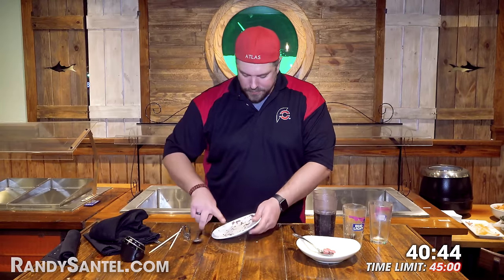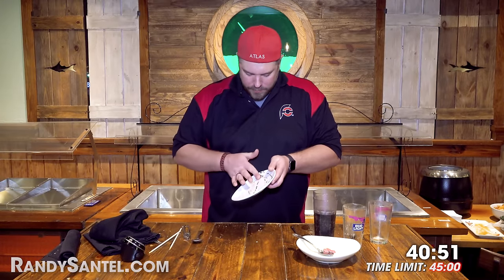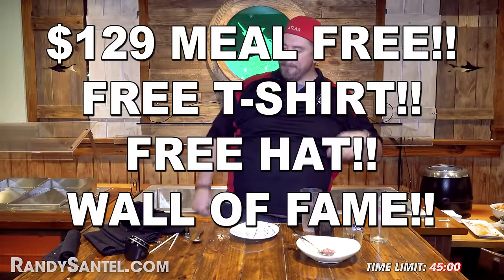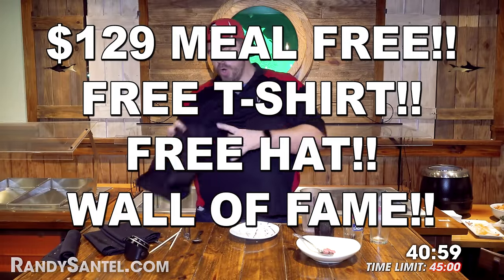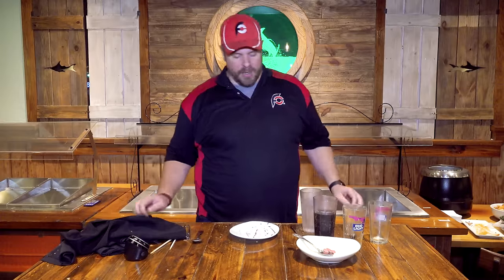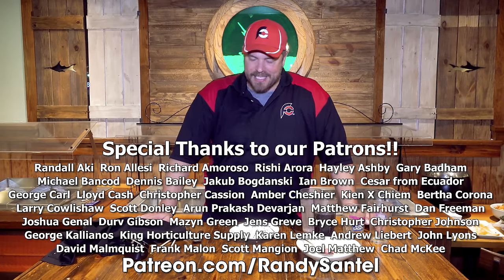Woo! The new record to beat for the Seafood Tower Challenge is 40 minutes and 59 seconds.